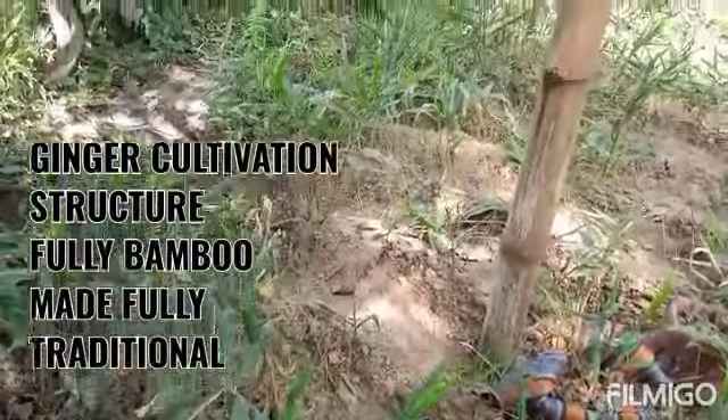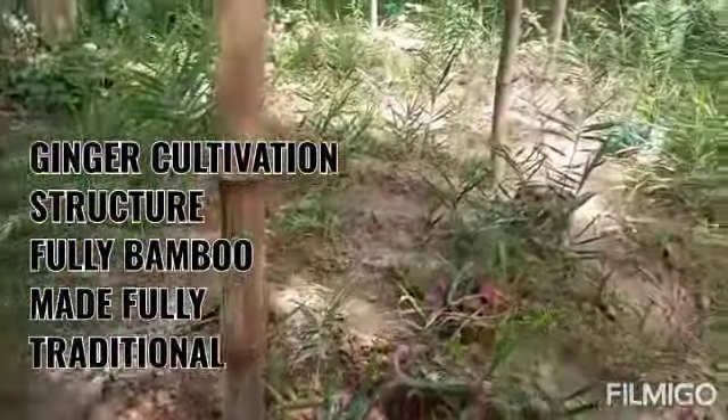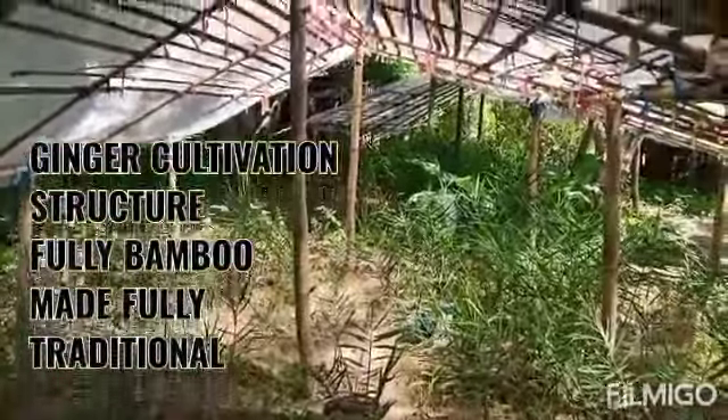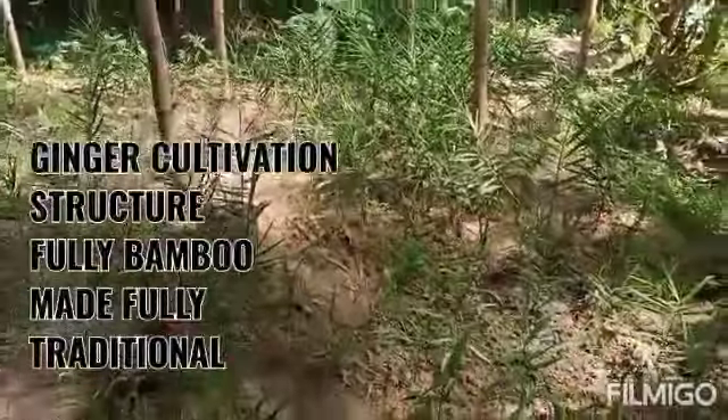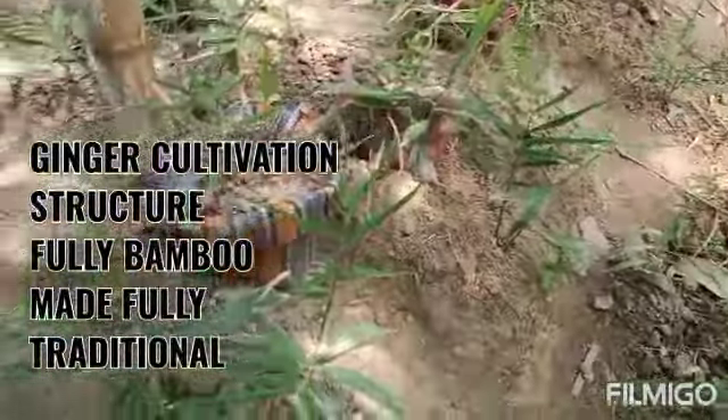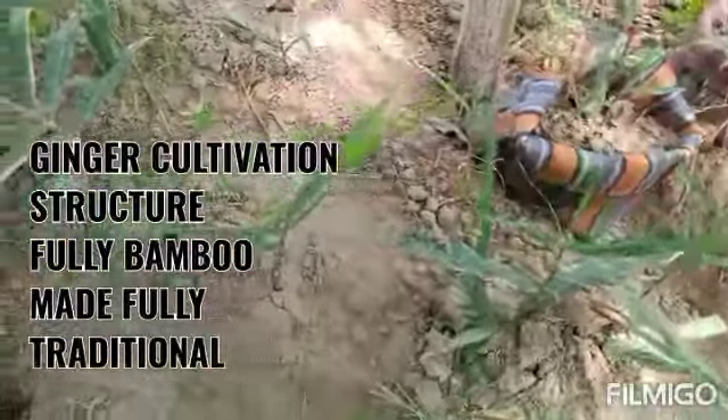Welcome to my channel. This is my first video, which I have uploaded today, just to show how gingers are grown in a shed — or I should say a poly house or shade house.